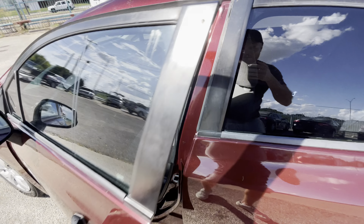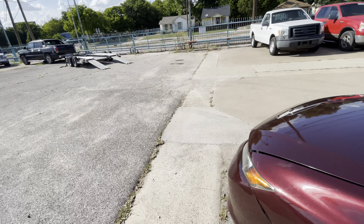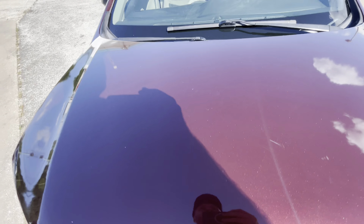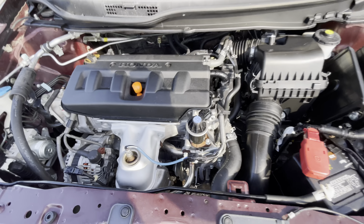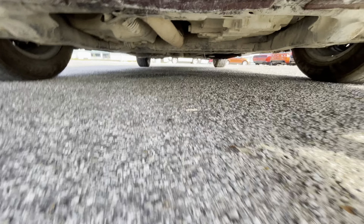Buying a used car, I think the most important thing is the mechanical condition of it. So let me pop the hood for you so you can see that there is no grease, no oil leaks, nothing like that — everything looks nice, dry, and clean the way it should be.